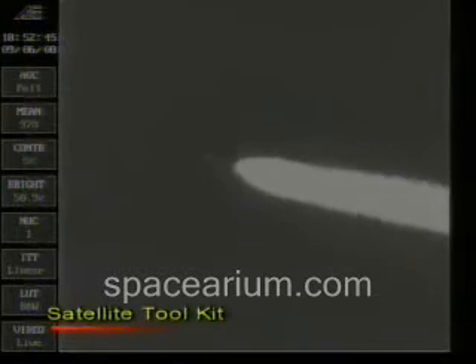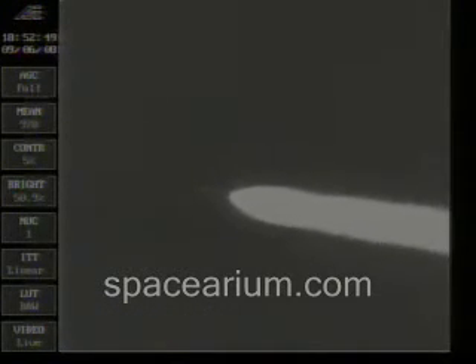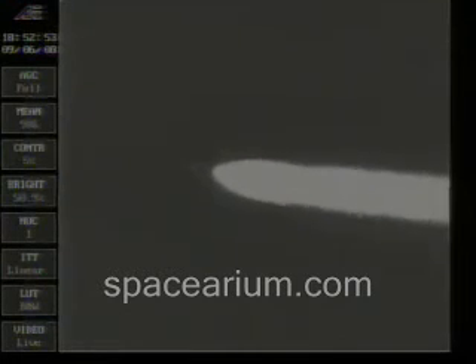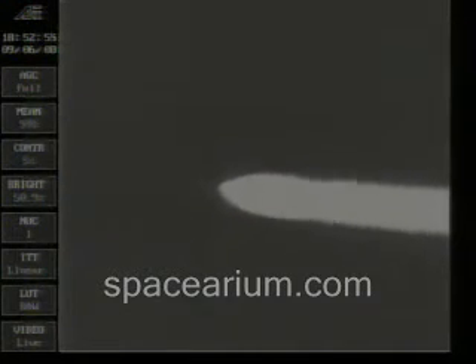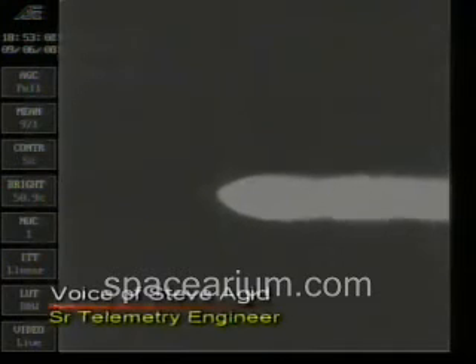Steve's in the telemetry lab, keeping up with everything going on with the mission. Continuing to look rock solid. Vernier chamber pressure also good. Engine steering is good, well within our ability to control. The engine pitching continuing to look good, well within our ability to control.